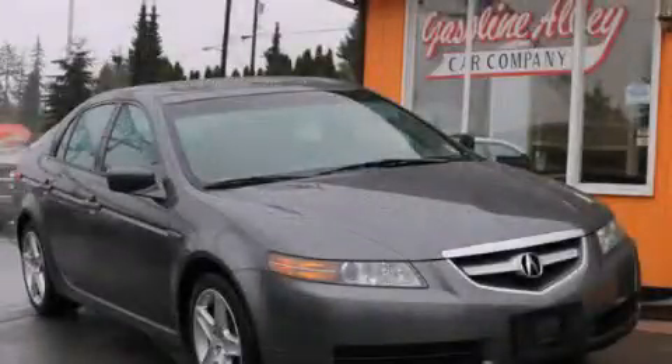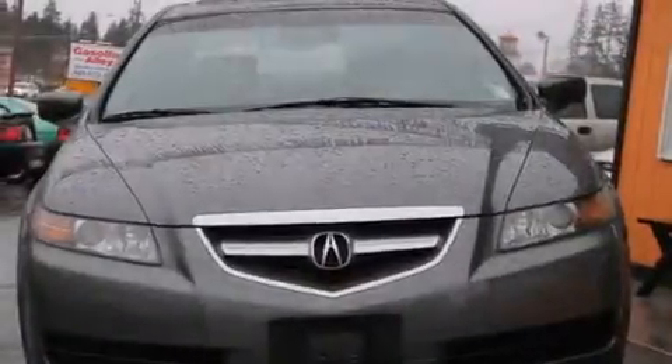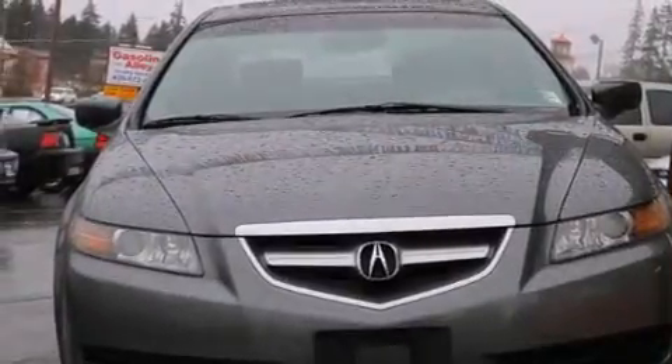This is a 2004 Acura TL. It has a 3.2-liter six-cylinder engine and an automatic transmission.